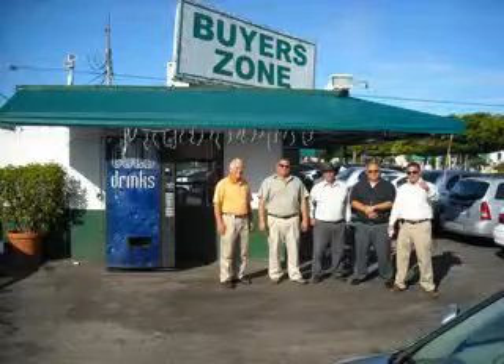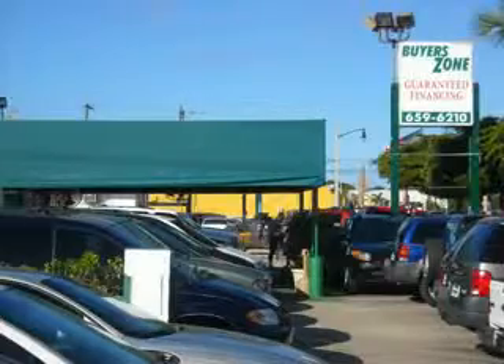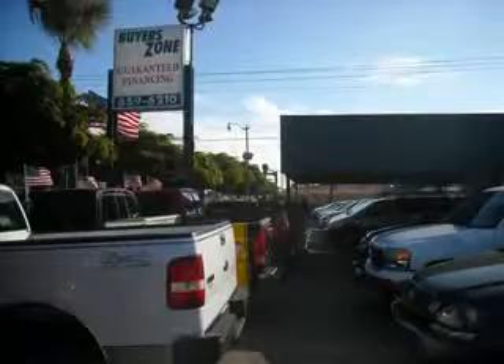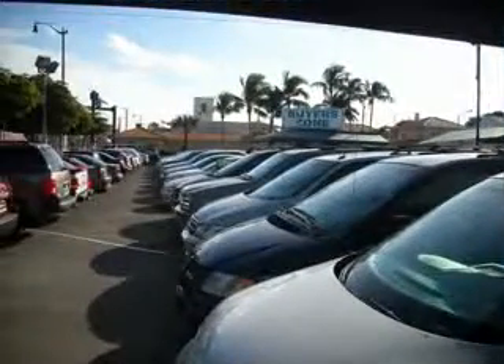Welcome to Buyer's Zone, where we have 100% loan approval regardless of credit. No social, no Florida ID, no problem. Everyone rides. Se habla español. Free 90-day limited warranty on every car financed.